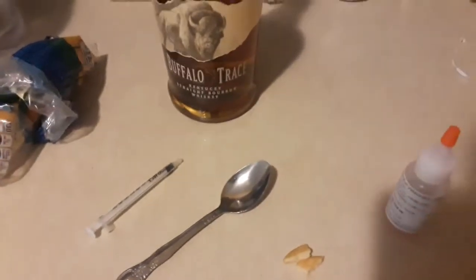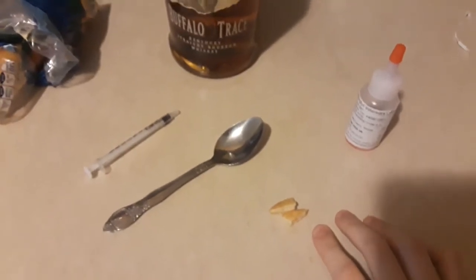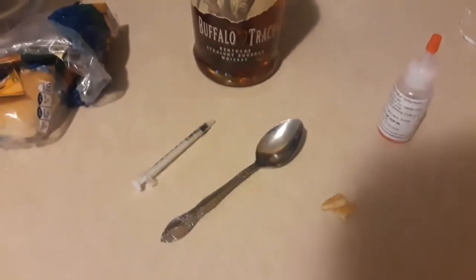Hey guys. Mabel has been sick lately, so I figured I'd show you how I give her her medicine. It's just an oral medicine, so she has to eat it, and we tried syringing it into her mouth. She did not like that, so I tried to figure out a way to sneak it into her.